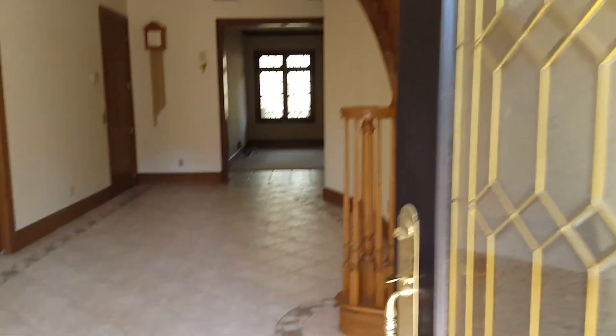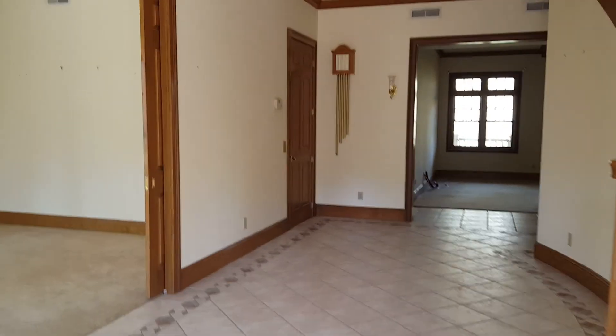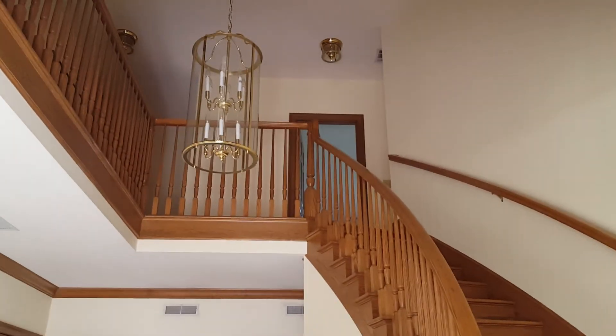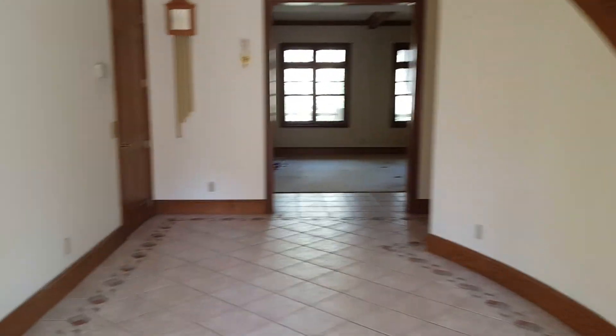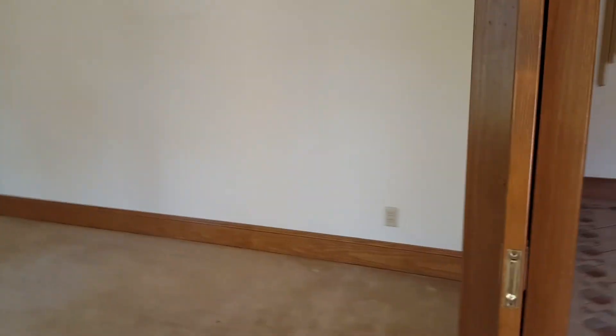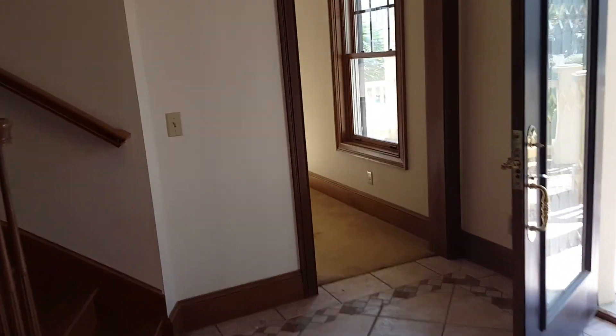Now the electric is off, so it'll be a little dark in here, but I'm sure we'll have plenty of light. Come in and have the staircase off to your right. Nice foyer area and then a formal study on the first floor, off to the right-hand side of the front door.